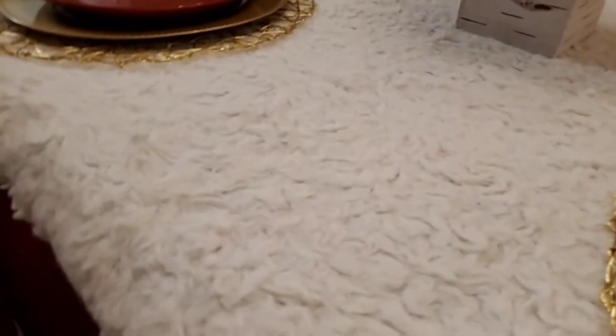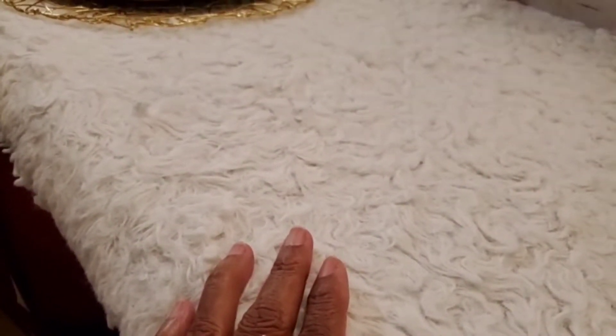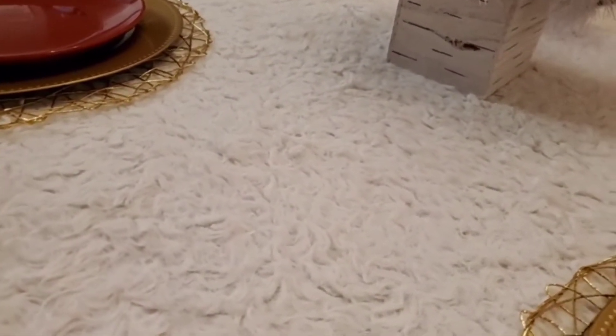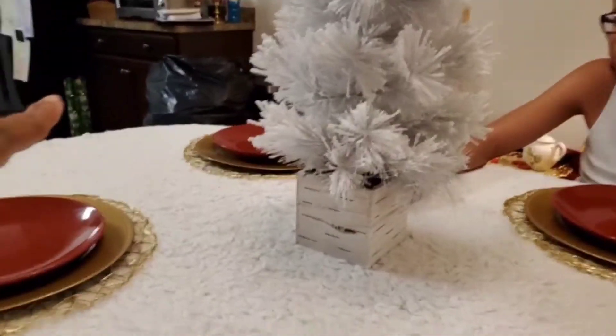Y'all, I have a blanket that I got from Amazon. I needed something to look more like snow for the setting, so I decided to put my blanket on here. This blanket kind of sheds a little bit, but it's gonna be with our Christmas tree.